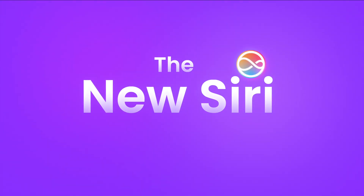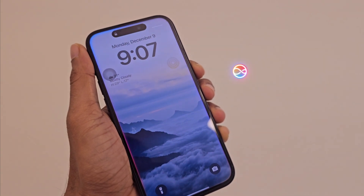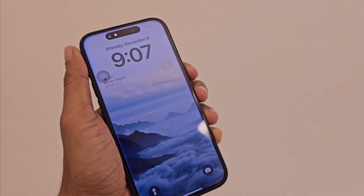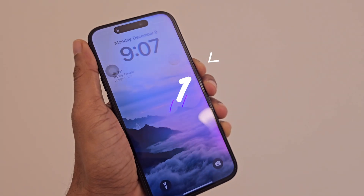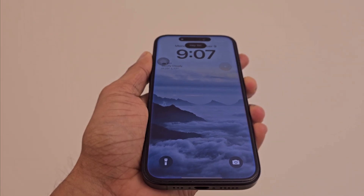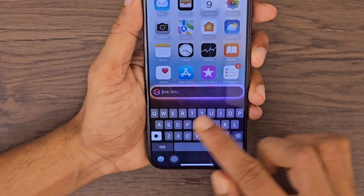Let's begin with the updated Siri. Siri is now supercharged. It comes with cool little animations and even ChatGPT integration. You can access Siri in three different ways: by holding the power button, using just your voice, or even with a double tap at the bottom.